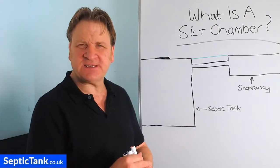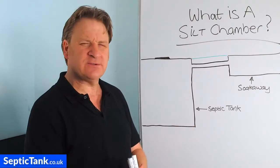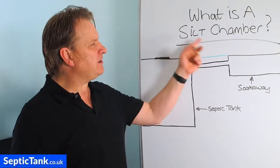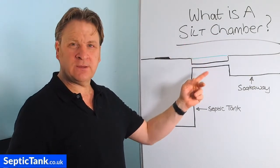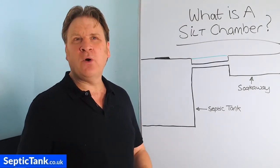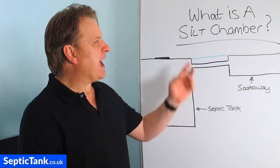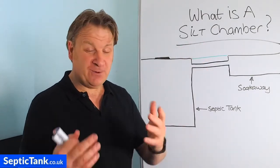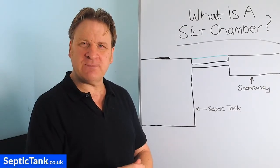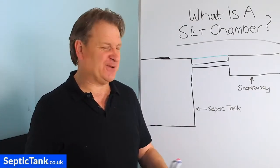Hello, Jason here from septictank.co.uk. In today's video I'm going to answer the question: what is a silt chamber? If you're a septic tank owner, how will having a silt chamber benefit you? If you're installing a new septic tank and soak away, or replacing an old one, how can a silt chamber help you? That's what I'm going to answer, but first let me explain why you would need one.